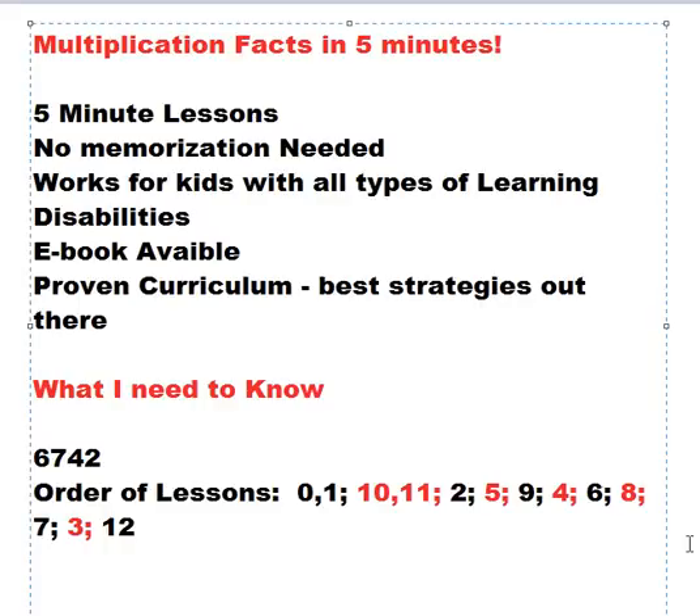Welcome to Multiplication Facts in 5 Minutes. These lessons will be provided in short, 5-minute lessons. Sometimes facts will take two parts to complete.